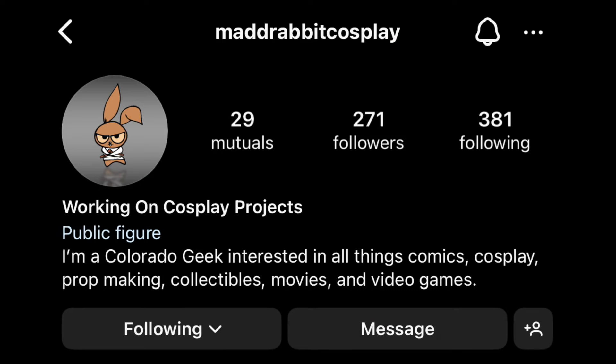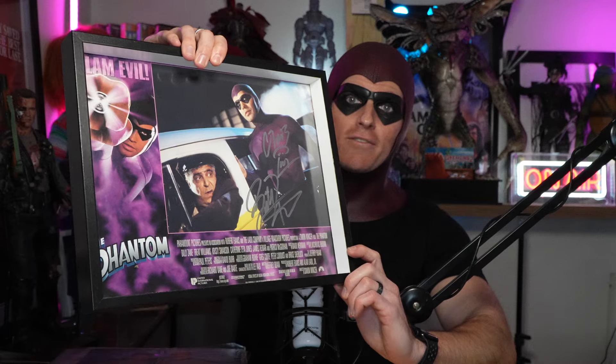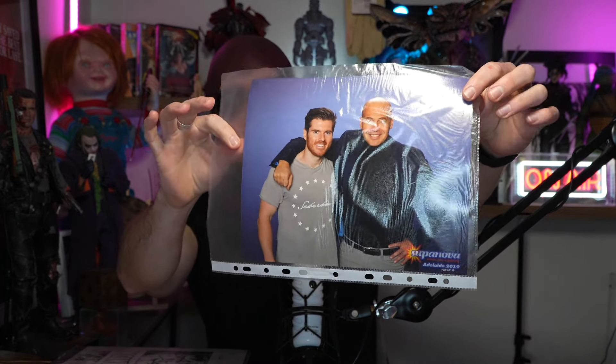I like to do cheeky little shoutouts at the beginning of these videos. The first goes to my dear friend Michael Hare of Mad Rabbit Cosplay. Back in 2019, Michael sent me a care package with some old rare Phantom lobby cards from the film, plus a little something extra. Here is one of the lobby cards that I had signed by Billy Zane at Supanova at the end of 2019. And here is me with the man himself — such a cool character, very lovely bloke. He ran all the way down the line fist-bumping everyone, apologizing for being late. I had a great chat with him.